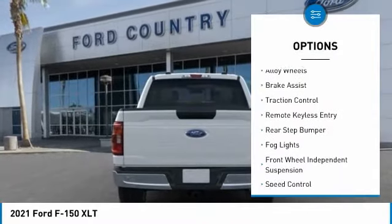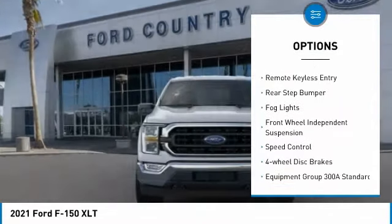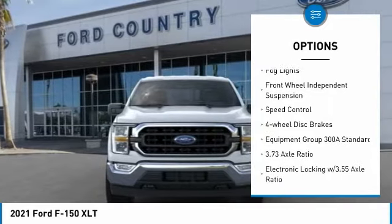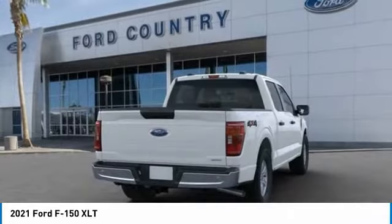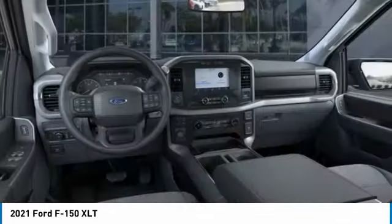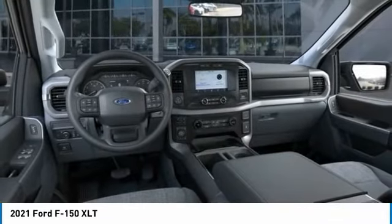Electronic stability control, alloy wheels, brake assist, traction control, remote keyless entry, rear step bumper, fog lights, front wheel independent suspension, speed control, four-wheel disc brakes. Come take a test drive today.